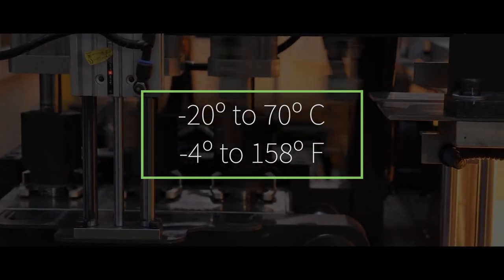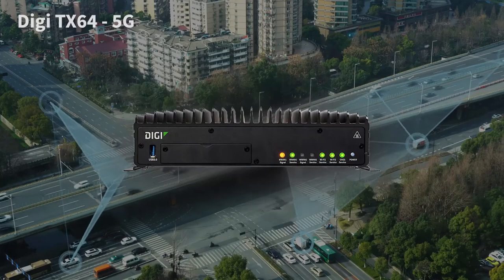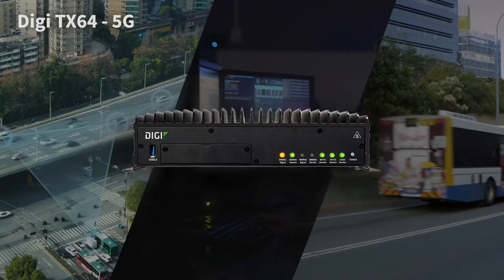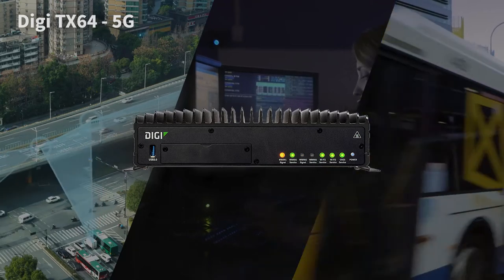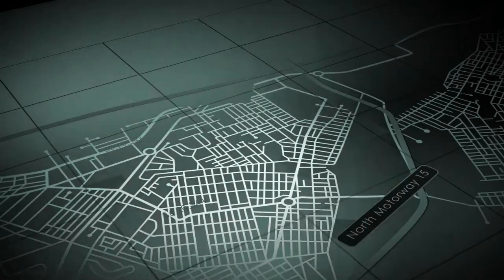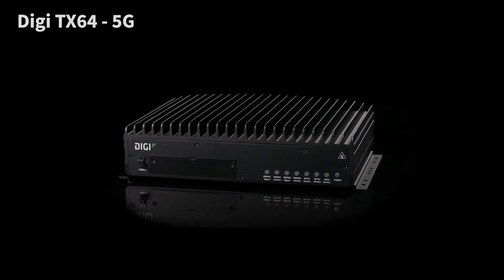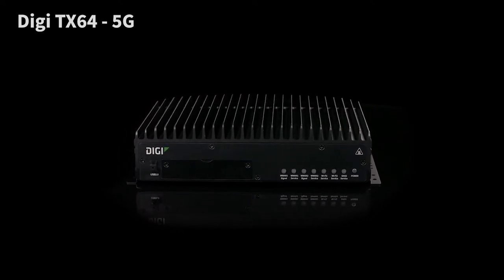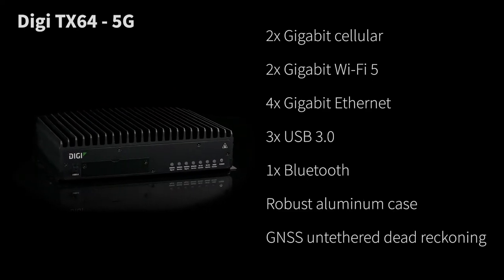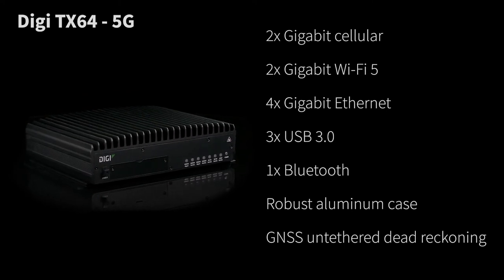5G networks are constantly evolving, and the Digi 5G solutions are ready to evolve as well. For smart city, private networks, and transportation applications, the Digi TX64 5G cellular router is an ideal choice. City infrastructure is growing rapidly and becoming smart and more connected every day. Digi TX64 5G cellular router paves the way for smart transportation that needs high-end 5G performance. From live streaming of high-def multi-camera footage, to real-time bus fleet occupancy reporting, to great passenger Wi-Fi, this speed-enabling router makes it all happen.